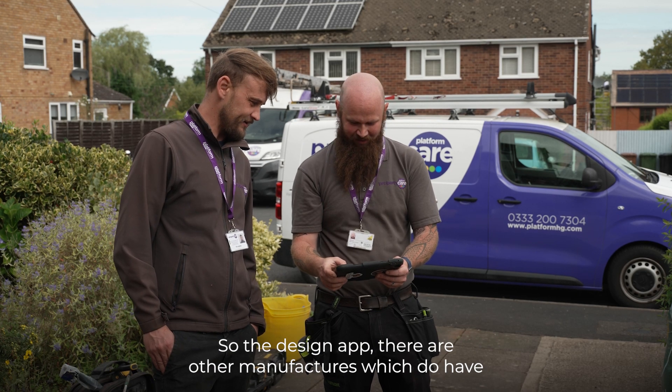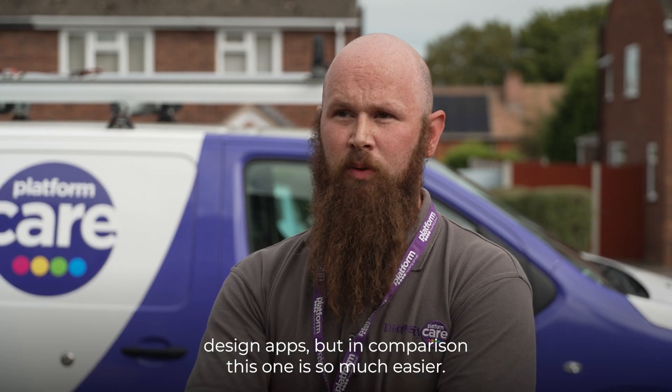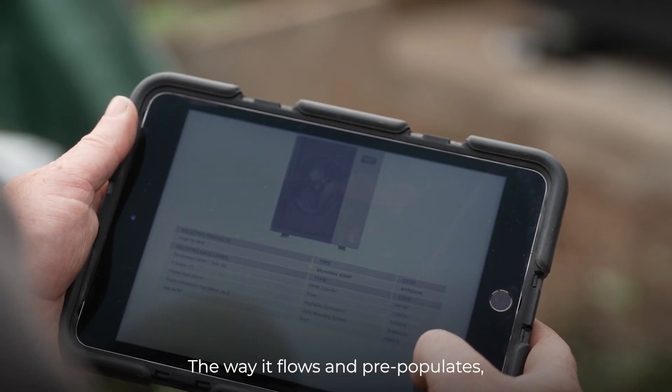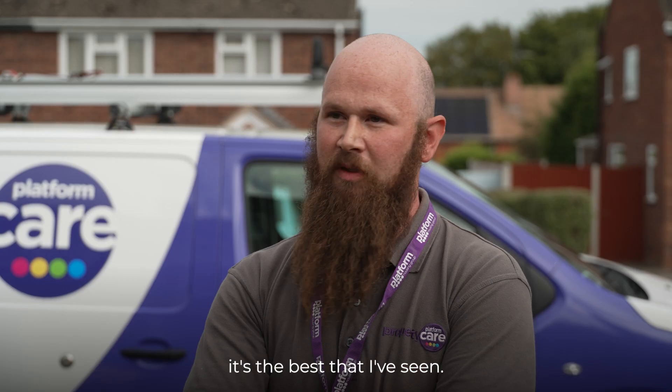The design app — there are other manufacturers which do have design apps — but in comparison this one is so much easier the way it flows and pre-populates. It's the best that I've seen.